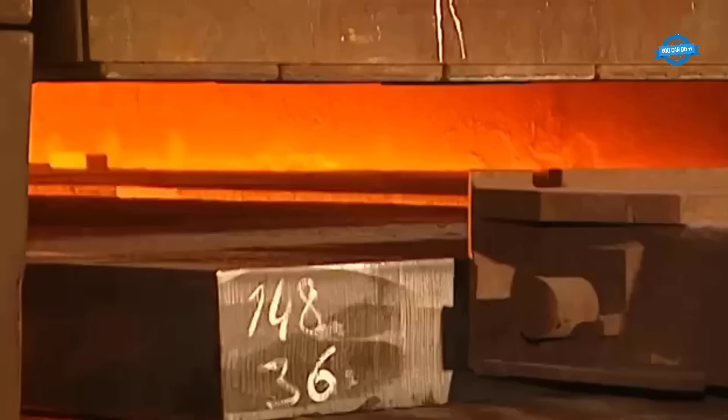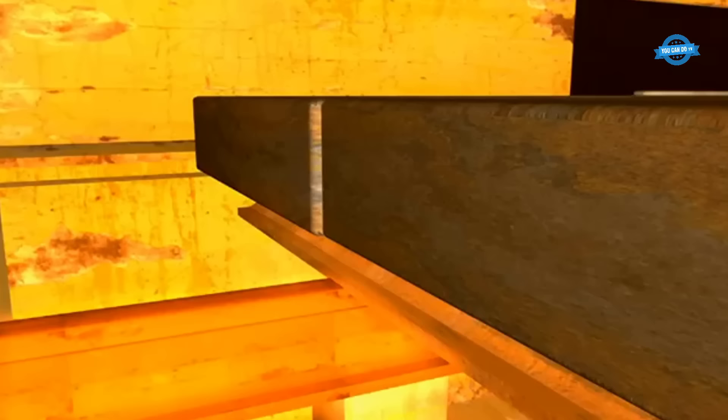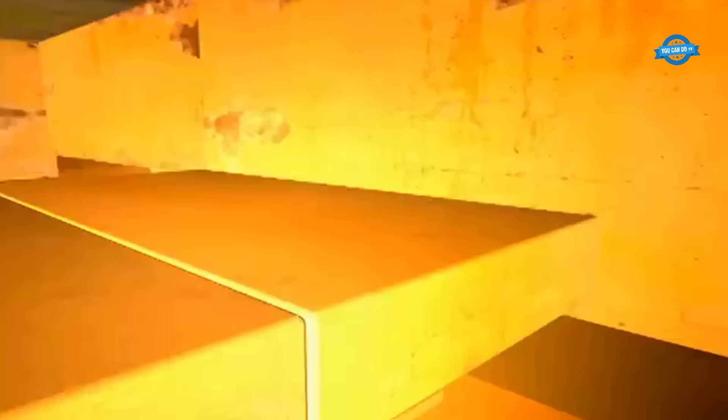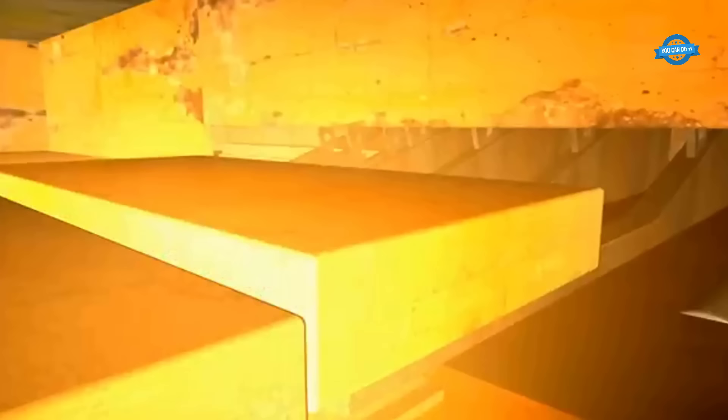Subsequently, these slabs are conveyed into the furnaces, where they undergo a heating process lasting approximately four hours. The ensuing phase, commonly referred to as the rolling process, is pivotal. This critical operation is fundamental to transforming heated steel slabs into precisely dimensioned plates, ready for a wide range of industrial applications. The process takes place within the confines of the quarto mill, where meticulous control and advanced technology converge to shape the future of these steel slabs.